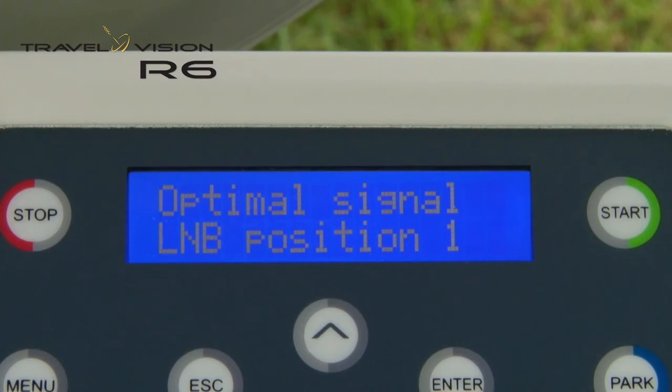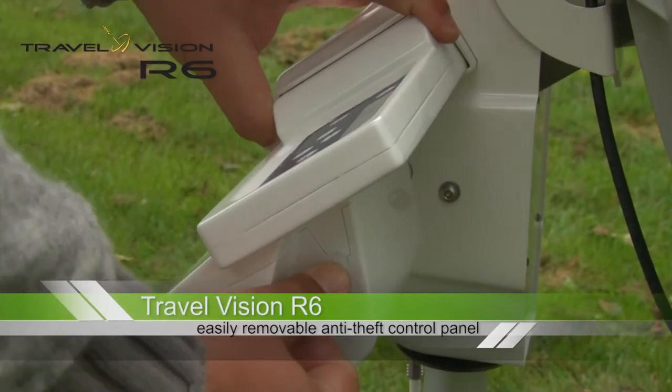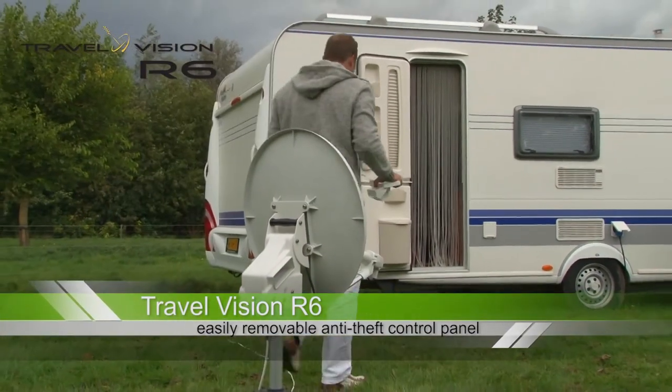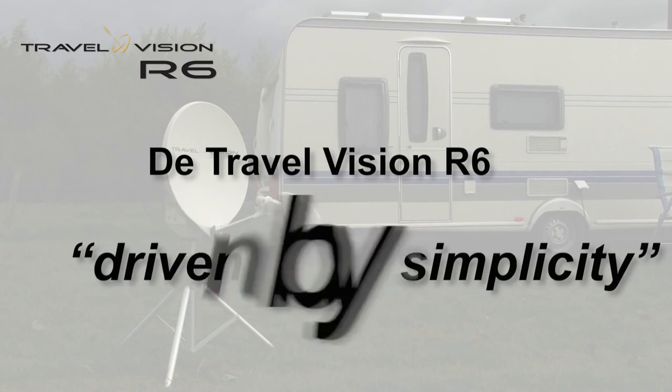Once the system has been aligned, you can simply remove the control panel and store it in a safe place inside. You can now enjoy your favorite TV programs. With the TravelVision R6, you can enjoy your favorite TV programs anywhere.